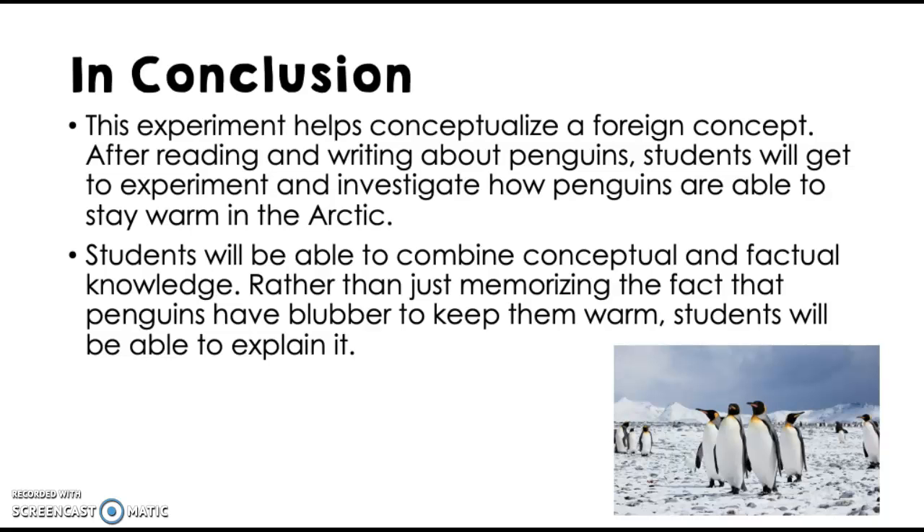In conclusion, I think this experiment can really help conceptualize the foreign concept of blubber, which most six-year-olds are not familiar with. We spend the week reading and writing about penguins, so now they'll get to experiment and investigate how penguins are able to stay warm in the Arctic — combining conceptual and factual knowledge. The kids won't just be memorizing that penguins have blubber, but they'll actually be able to explain what it is and how it works. I think it's a really fun experiment and I'm definitely going to do it in my penguin theme this coming year.